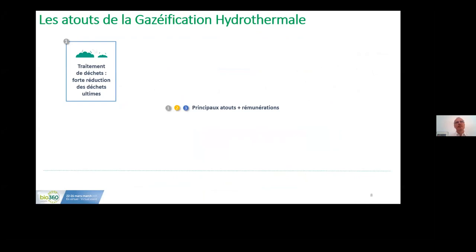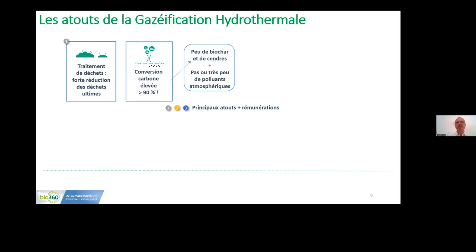The added value of hydrothermal gasification includes a very strong reduction of materials and very high carbon conversion — superior to 90%, and with micro-algae we have reached more than 99%. This means we generate at an equal level two times more gas than, for example, with fermentation and methanization. We generate very few biochar and very few carbon residues. The ashes are composed of metals and heavy metals, and we have very few atmospheric pollutants — no NOx and very little CO, well below regulatory limits.